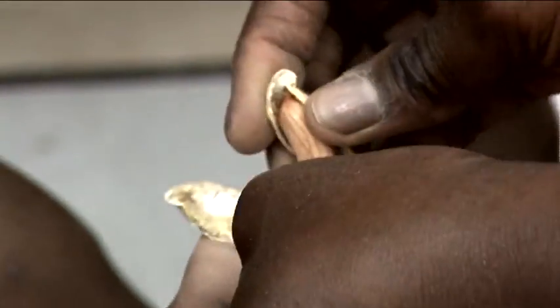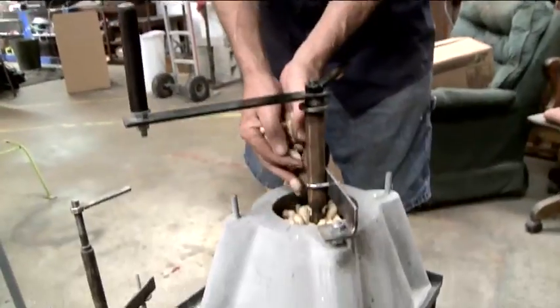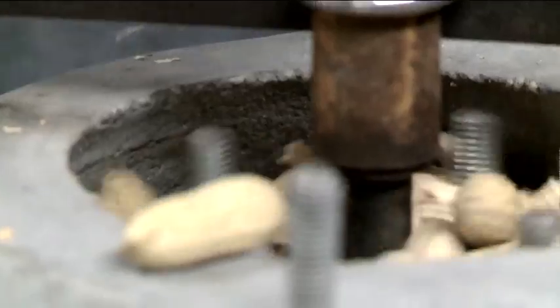Shelled nuts are the most valuable, but it's a painfully slow process. Now, a simple machine designed in the American peanut belt by inventor Jock Brandes can shell the nuts 60 times faster.